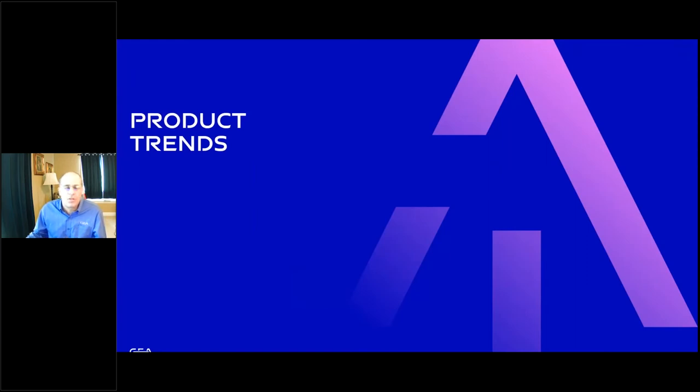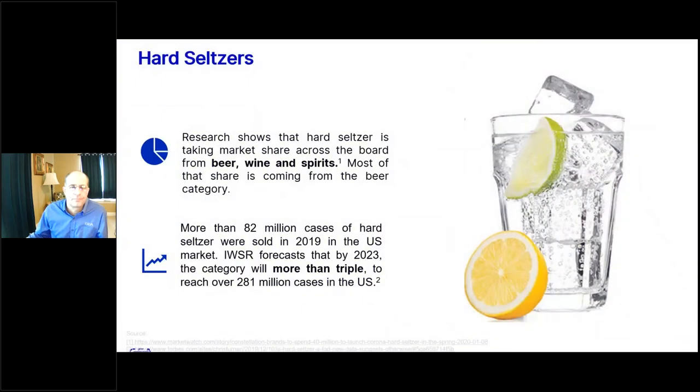Now let's focus on product trends. Hard seltzers are definitely taking market share across the board from beer, wine, and spirits — most of it coming from the beer category. It was growing more in years past, but it is definitely continuing to grow. The forecast by 2023 is that we will probably reach 281 million cases in the US for sale, and several brewers are already exploring or producing hard seltzers.